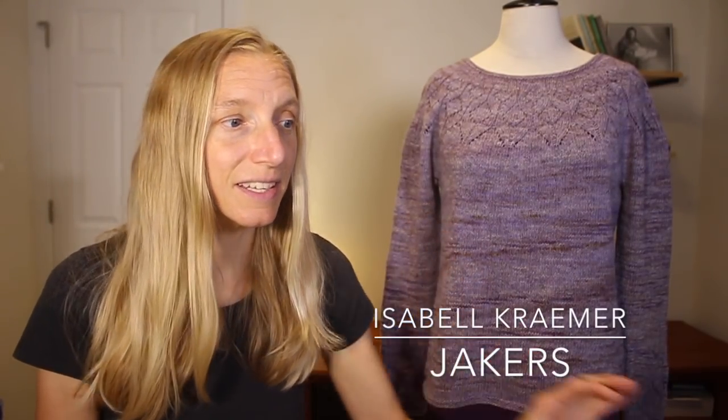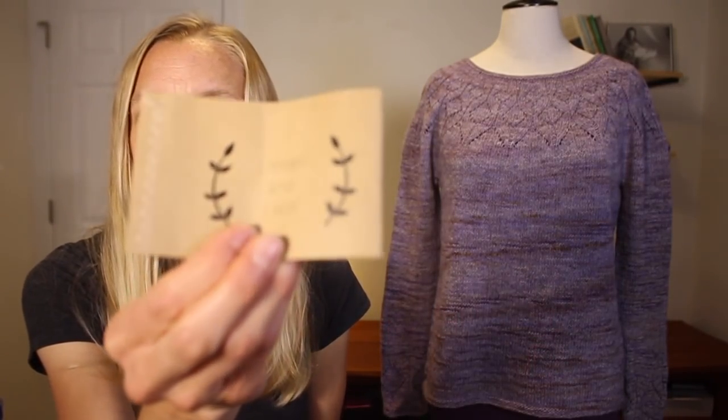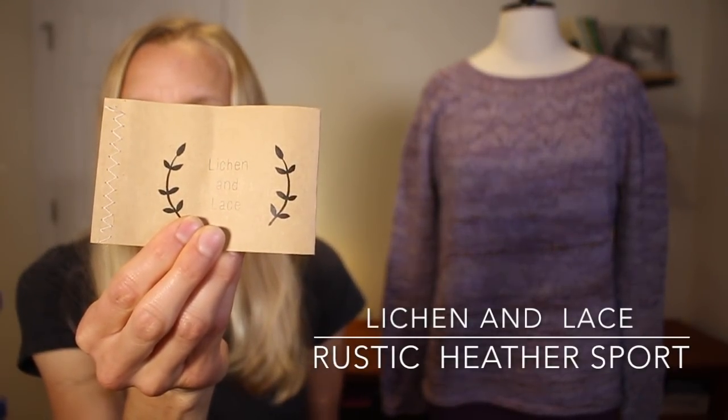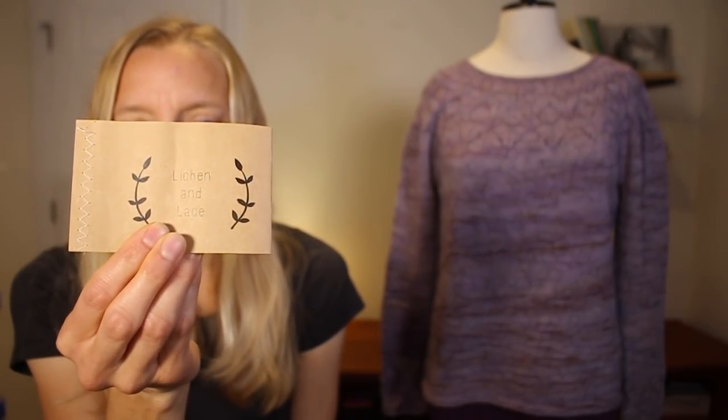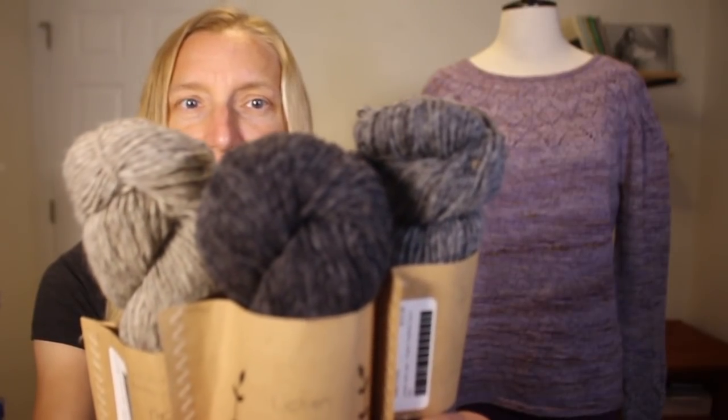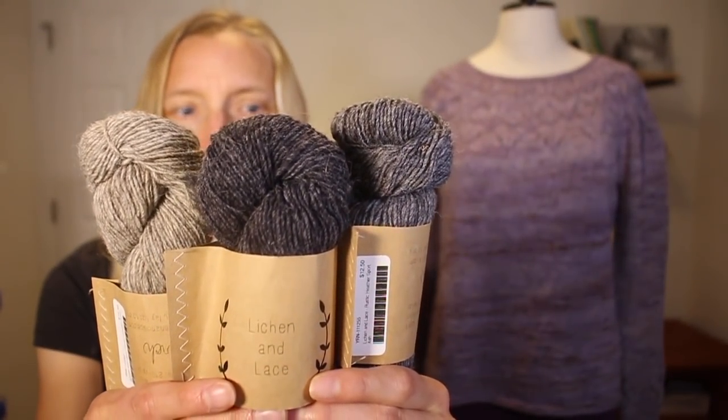One of the reasons I'm talking about this is because I knit up Jakers in Lichen and Lace — in their Rustic Heather Sport. Lichen and Lace is a Canadian yarn dyeing company run by Megan Ingman, and I am a huge fan of her yarn. I actually bought some more of it recently during a free shipping sale. I found Megan's yarn when I was visiting Canada for a conference a couple years back and made my way over to a little yarn shop. I picked up three skeins — Rustic Heather Sport in Birch, Coal in the middle, and Ash on the end — and I thought that would be a perfect little colorwork palette.